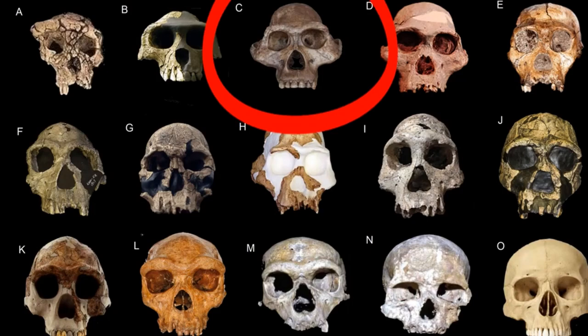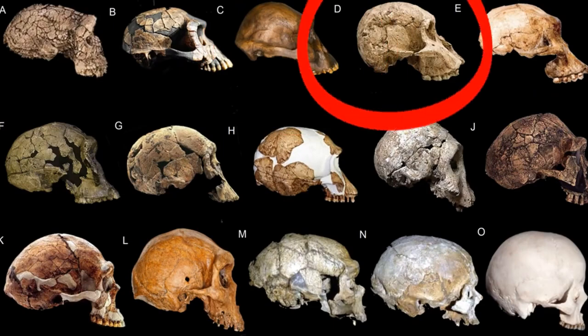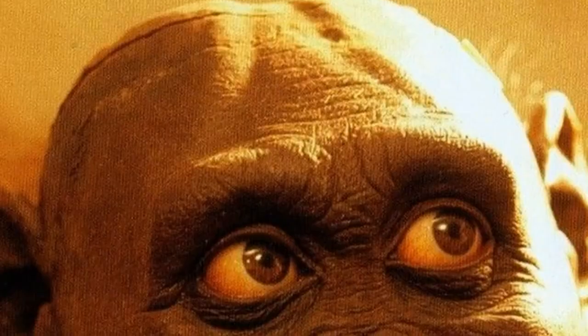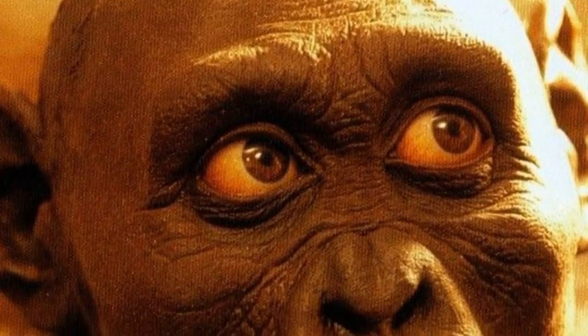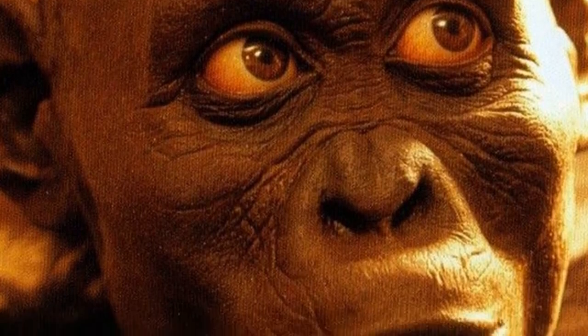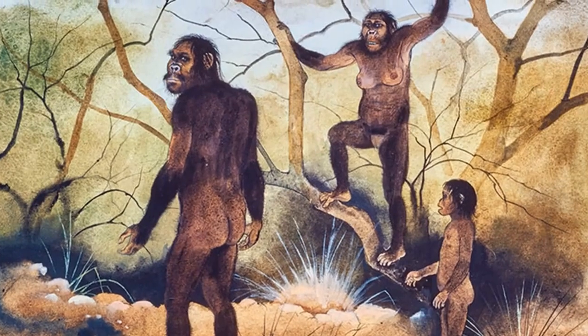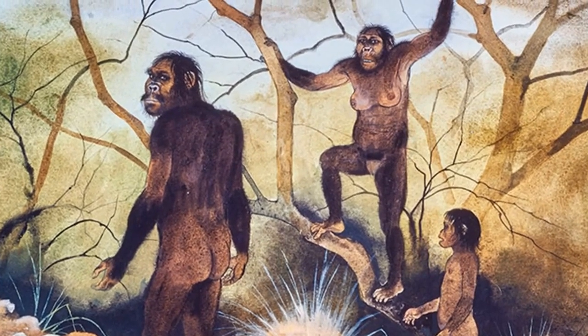Then we have the Australopithecines — we've got a lot of them. We have Australopithecus anamensis, Australopithecus afarensis, Australopithecus africanus, Australopithecus garhi, Australopithecus sediba, and depending on who you talk to, you might get Australopithecus bahrelghazali in there too, though you might be better off lumping that one.